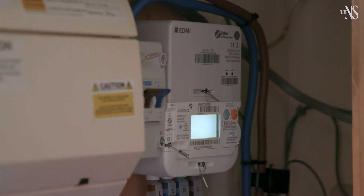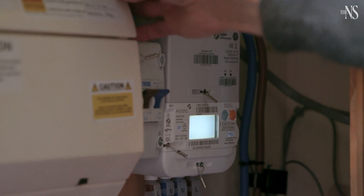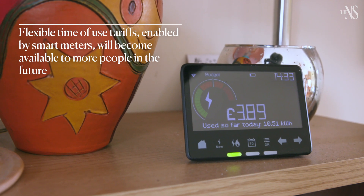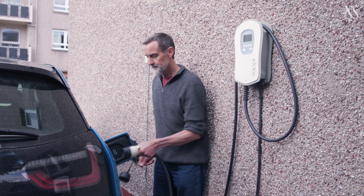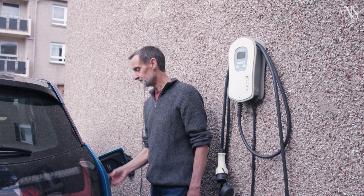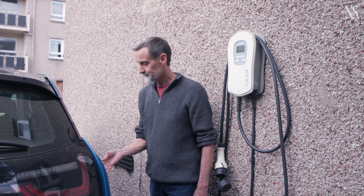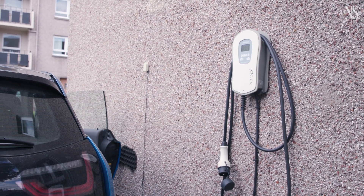We asked for a smart meter deliberately so that we could tap into those different prices for each half hour. If I can charge the car overnight during those particular half hours which are very cheap, we could actually do better — because sometimes the price even goes negative and we get paid for consuming energy.